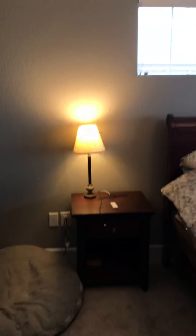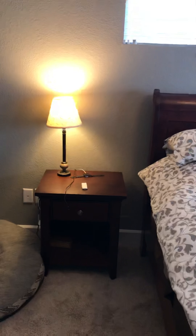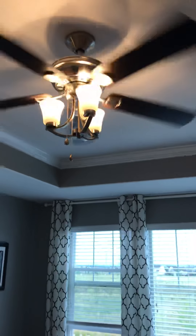We also have the light, fan, and lamp set to turn off whenever we leave the house. So if we're in a rush on the way out and we've left this stuff on, it'll turn it off for us.